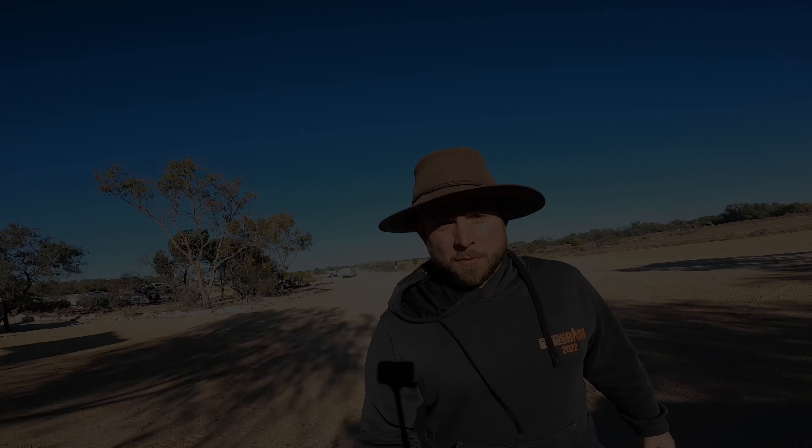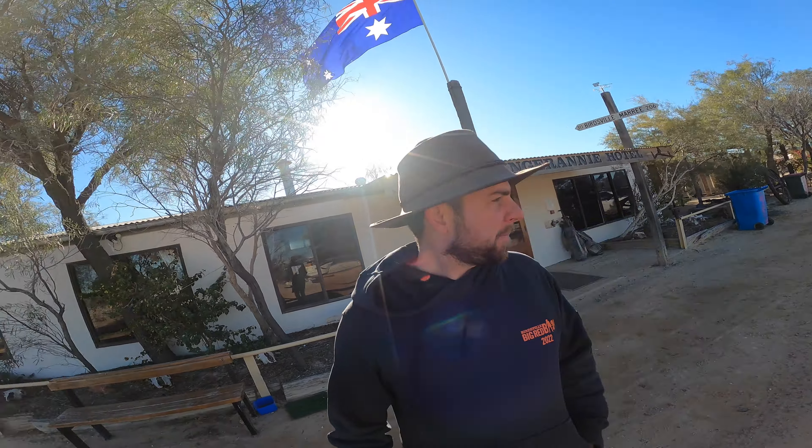We've pulled into the Mungerini Hotel and we're going to spend one night here, then head off to the sand dunes. There's a pub in the background - good feed, nice cold beers. The sand dunes are about 85 kilometres down in Birdsville. There's a massive sign up on top, similar to the Dargo Hotel. It's only 10 bucks a night with nice hot showers.